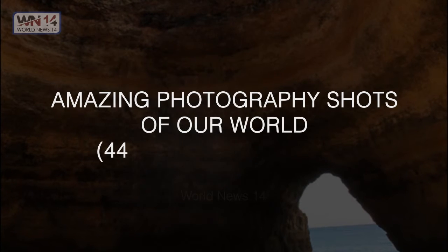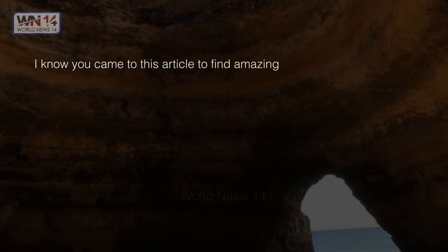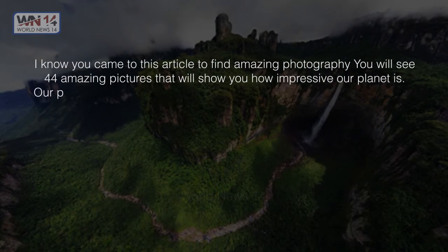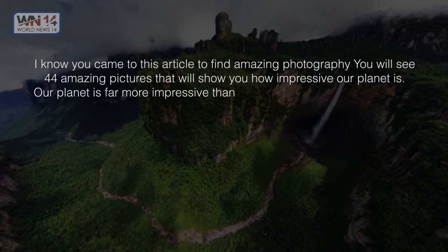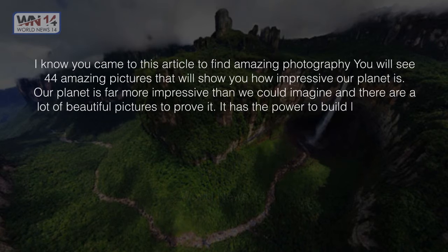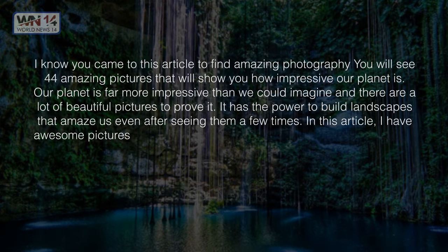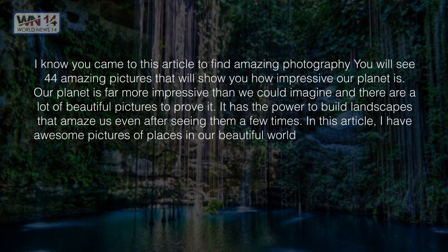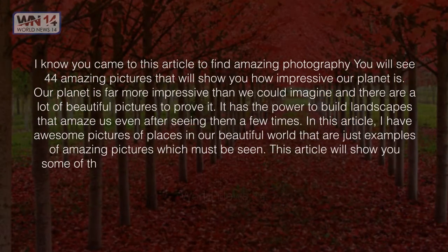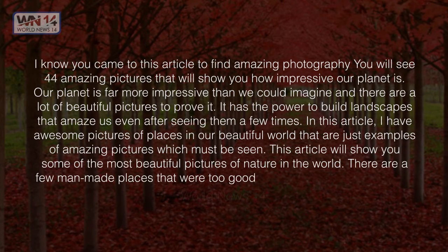Amazing photography shots of our world — 44 amazing pictures. You came to this article to find amazing photography. You will see 44 amazing pictures that will show you how impressive our planet is. Our planet is far more impressive than we could imagine, and there are a lot of beautiful pictures to prove it. This article will show you some of the most beautiful pictures of nature in the world.